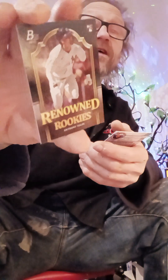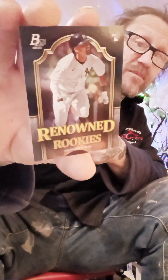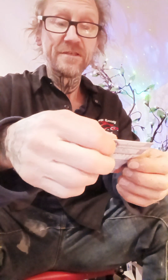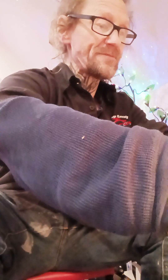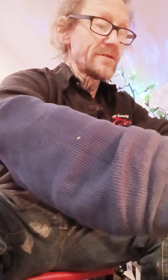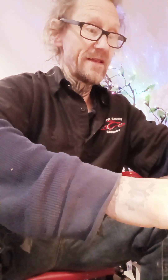Two of the hottest rookies out there right now. I don't know who's hotter — Gunnar Henderson or Anthony Volpe. I'd probably have to go with Volpe. And Francisco Alvarez, another hot rookie though, not as much as them. That was a good start, let's just hope it stays like that and doesn't fizzle. Whatever you want to call it, I always like Bowman Platinum.